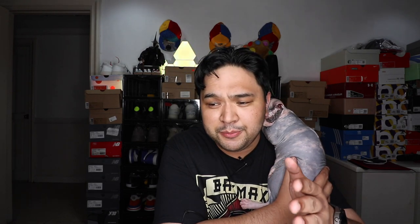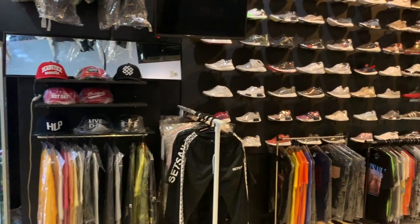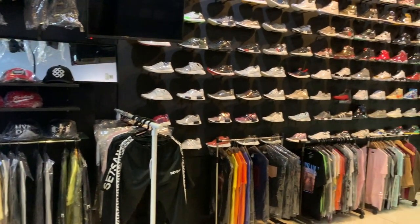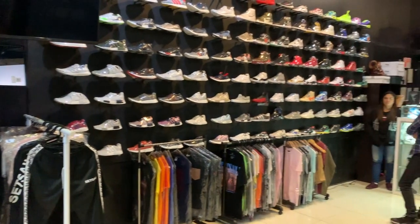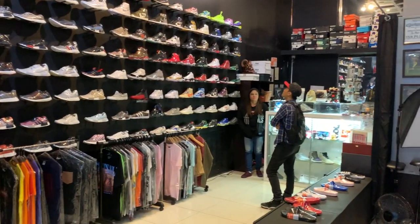Once you enter Pumped Up Kicks, they actually also double as a tattoo shop. So they do have a tattoo place there. If you want to have your body inked and stuff like that, you can check it out and have a tattoo. That's on the right side of the store.